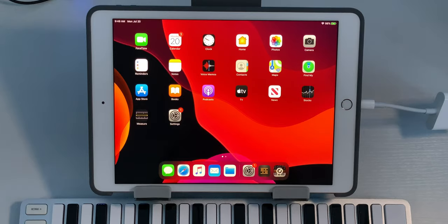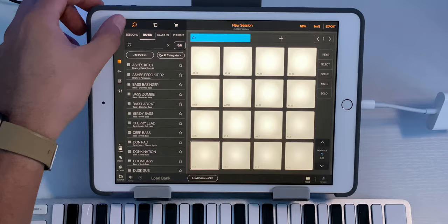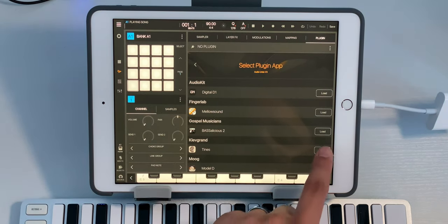Let's jump into Beatmaker 3 and see if we can make a dope beat and see how well it performs under pressure. I've already dragged all of my files — samples and everything — into Beatmaker 3, and that process was pretty painless; it's almost exactly the same as on my iPad Pro. The thing I'm most interested to see is how well this handles plugins, because those can be pretty CPU intensive on the iPad. Let's start by loading up a plugin — I'll add Tynes by Club Gran. Loaded.